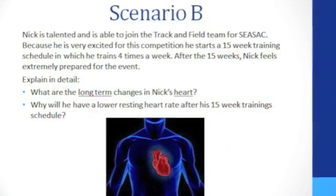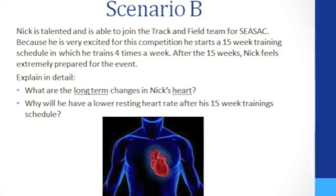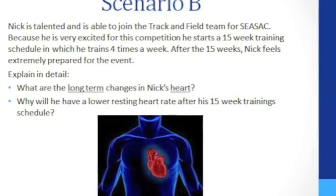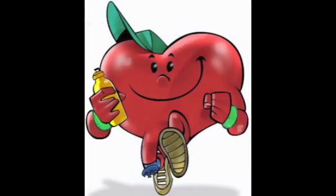I will now explain the second scenario, scenario B. I will be explaining the long term changes in Nick's heart rate after training for track and field four times a week for 15 weeks. If Nick trains for 15 weeks, the long term changes in his heart will be that his heart muscle will strengthen and become bigger, it will also have thicker and stronger walls, and the heart muscle will become more efficient in heart rate and stroke volume, which means the amount of blood leaving the heart after each beat increases.